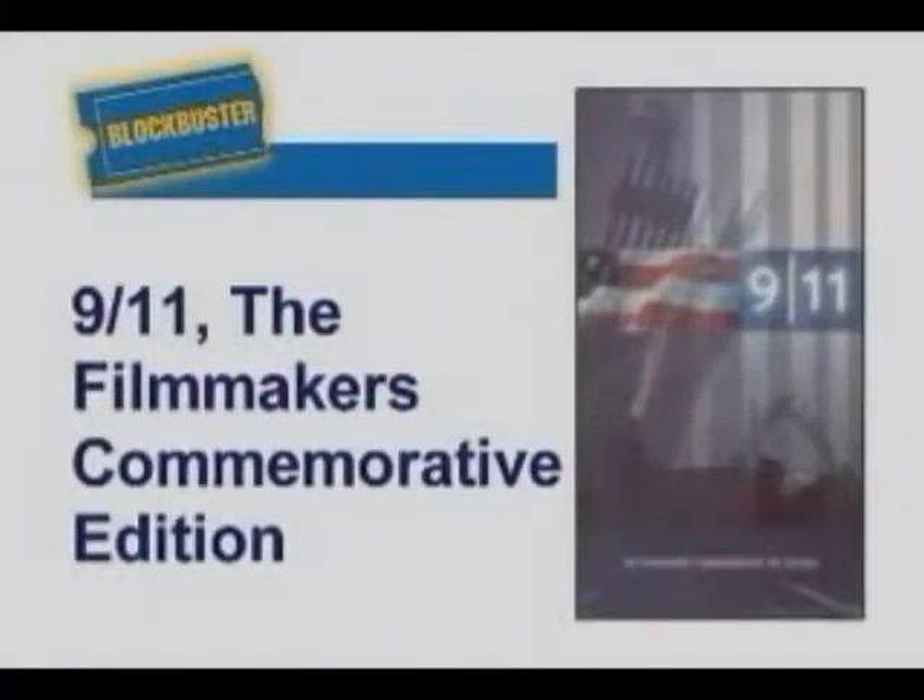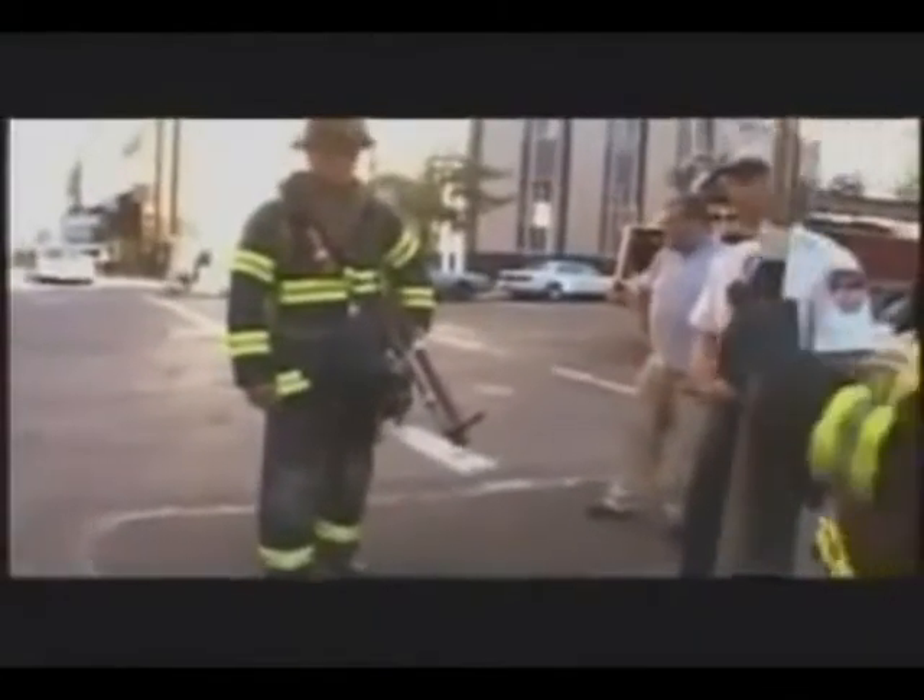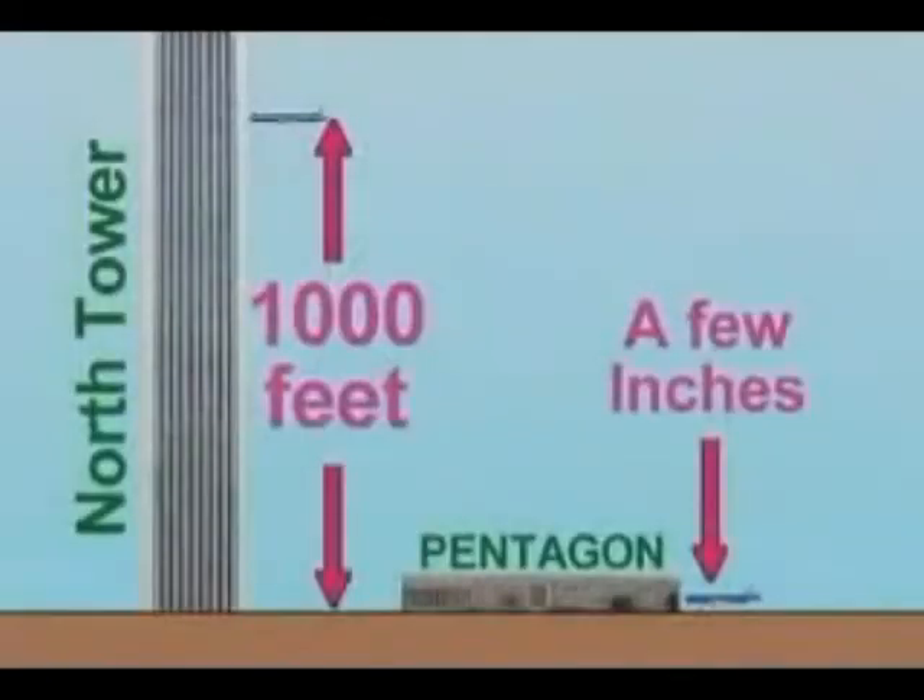A video available at Blockbuster shows the first airplane hitting the North Tower — the video is called '9/11: The Filmmakers' Commemorative Edition.' That airplane never came closer to the ground than about a thousand feet, but we can clearly hear it. If a Boeing 757 flew 400 miles per hour only inches above the cars, the noise would have been deafening. People would also have felt the turbulence from the wings and the vibrations and hot exhaust from the engines.